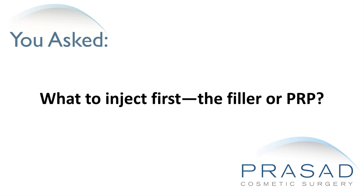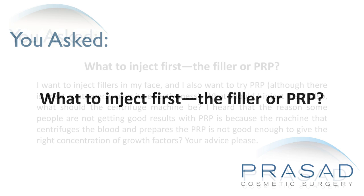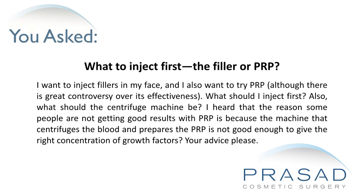What to inject first, the filler or PRP? I want to inject fillers in my face. I also want to try PRP, although there is great controversy over its effectiveness. What should I inject first?